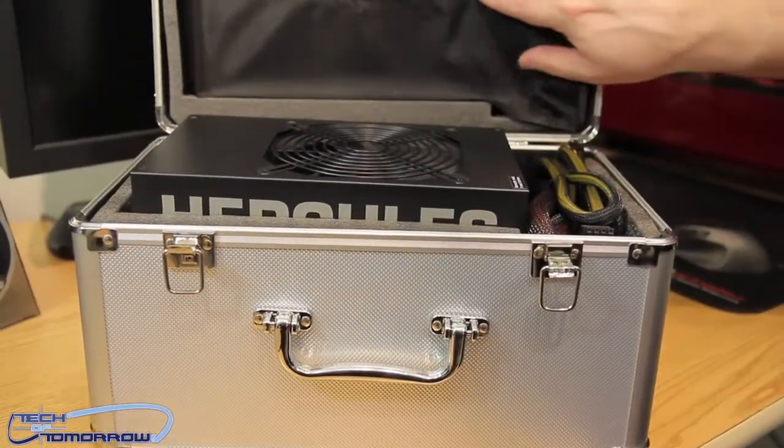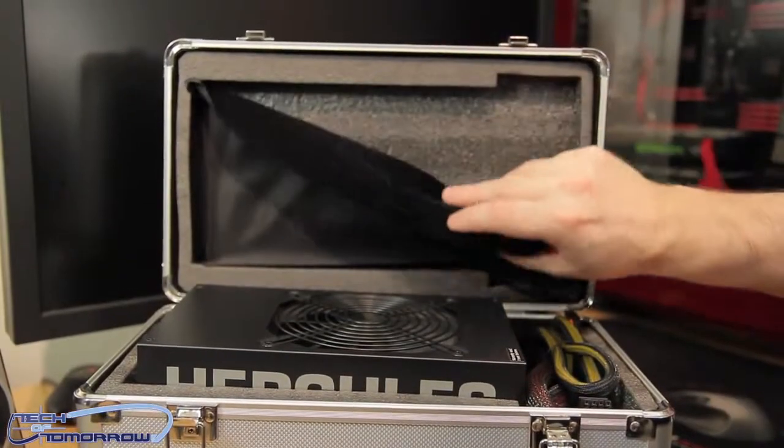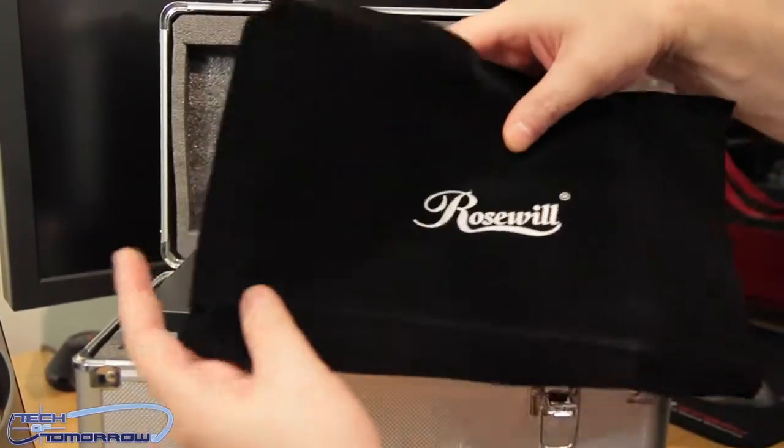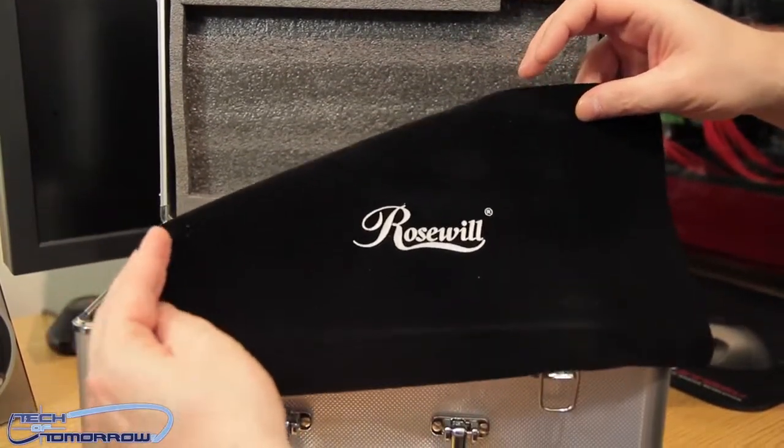Baboom! Check this out — it's completely padded inside, and there's even cloth inside to protect it. Rosewill felt cloth — that's pretty damn cool.